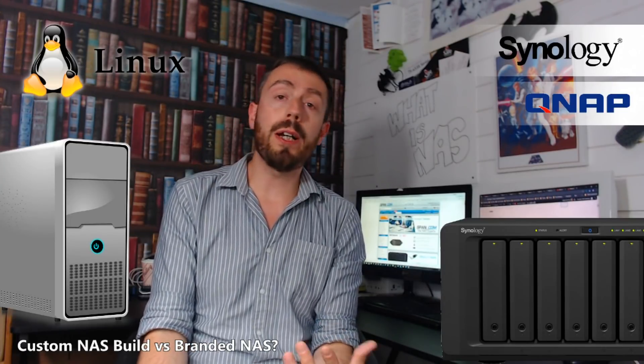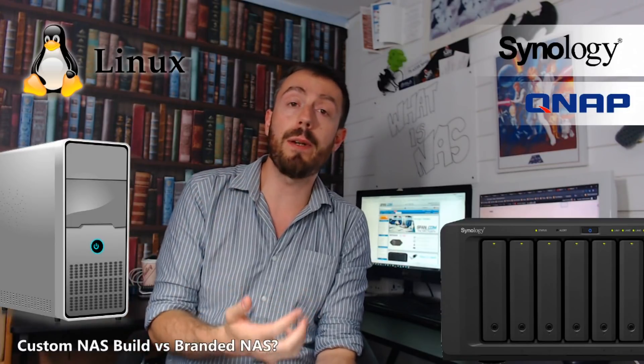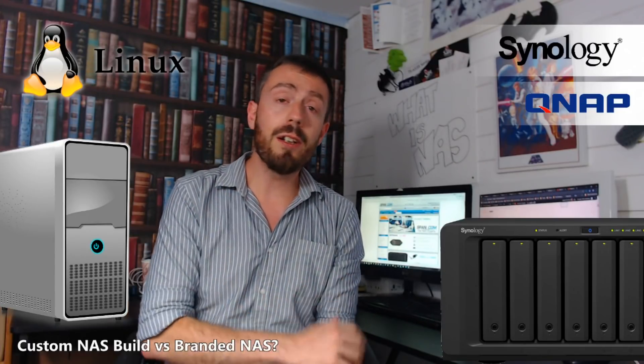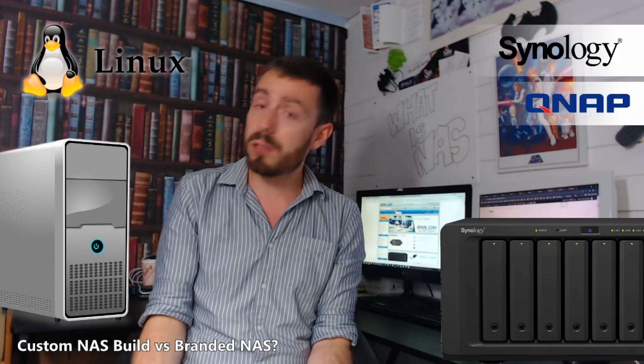I'm sure you've thought about it — we all have — about building our own NAS. NASes are not the cheapest bits of kit. When it comes down to it, the hardware you get inside a NAS, particularly for people that have built their own computer, you look at it and think: my God, I'm paying so much for so little. With a NAS, we see CPUs we haven't touched in years — Celerons, early Pentiums, and Atom CPUs that we wouldn't dream of sticking in a modern PC today.